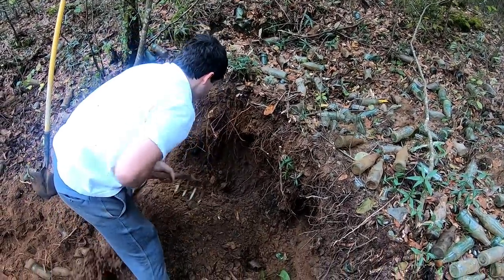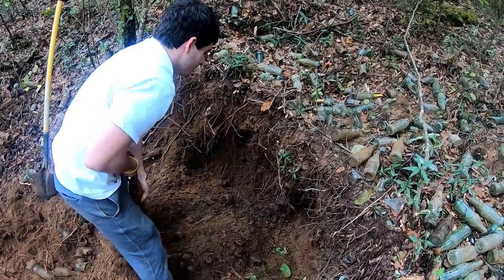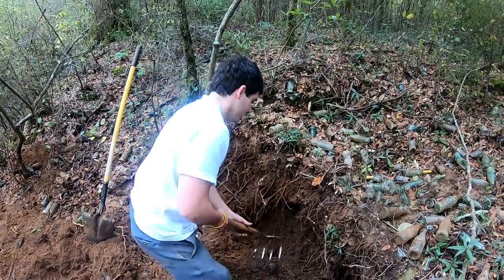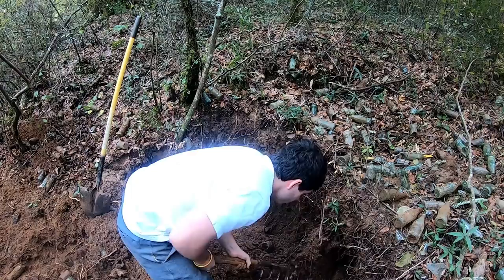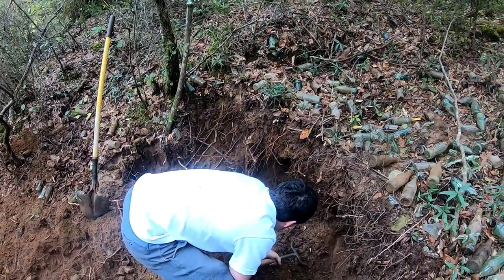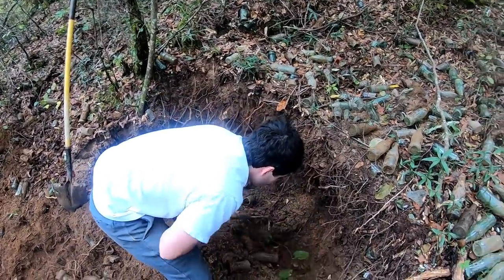We also want to educate the general public so they can go out and find stuff too. Kind of like the creek video I released earlier this week — that's something that anybody can do. This isn't like metal detecting or another hobby where you're treasure hunting all over the world to find something cool.